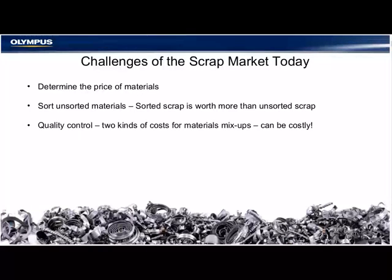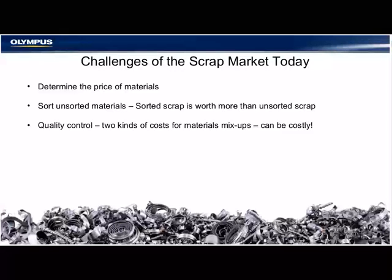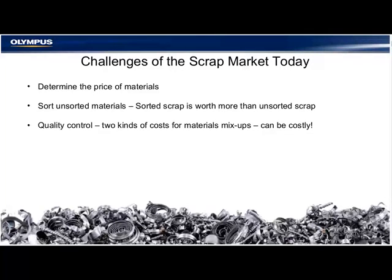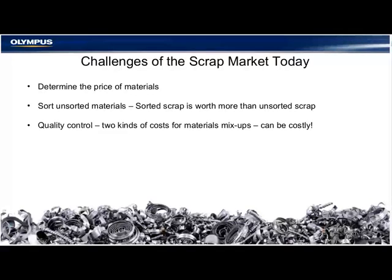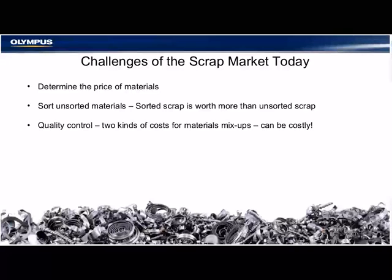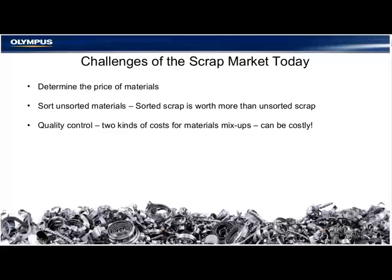One of the challenges of sorting all of that scrap is determining the price of the materials. We all know that sorting scrap adds value at all stages of the recycling process. Sorted scrap is worth more than unsorted scrap. The value of scrap comes from the type and quantity of the metal. Simply put, the more pure copper, aluminum, or nickel that scrap has, the more valuable it is.